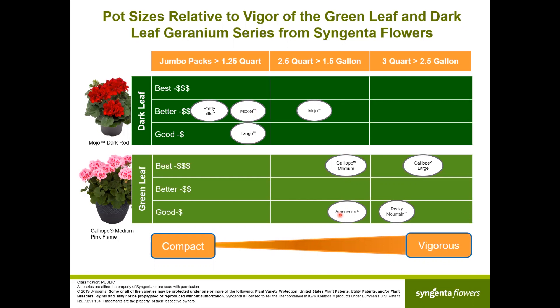A few words on the Americanas: Americanas are medium to vigorous, they've been on the market now for over 20-25 years. Growers really like them — they're proven, they're excellent in the heat, and if a price point has to be met and density on the bench is important, the Americanas are an excellent choice.